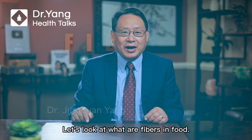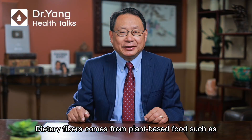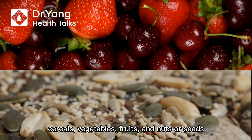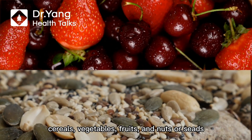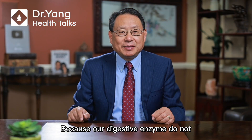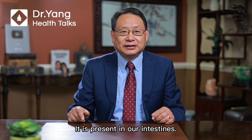First of all, let's look at what fibers in food are. Dietary fibers come from plant-based foods such as legumes, whole grain, cereals, vegetables, fruits, and nuts and seeds. Because our digestive enzymes do not entirely break it down, it is present in our intestines.